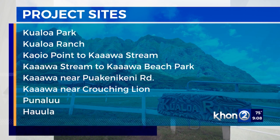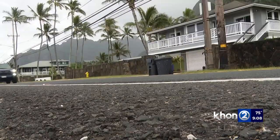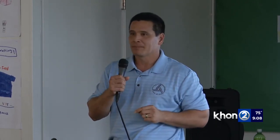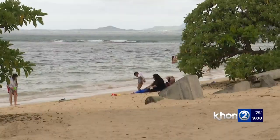While long-term solutions weren't discussed as much, one resident asked if the state would ultimately force homeowners to pick up and move mauka. The director responded: 'Am I going to ask you guys to pick up your houses and move? No, that's not my job. But my job tonight is to tell you there's a potential that the ocean might.'